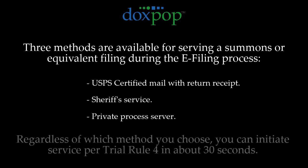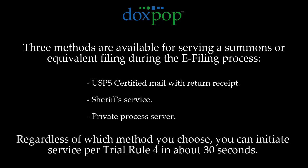No matter which option you choose, it only takes about 30 seconds. That means you don't have to think twice about the effort involved and can just make the best choice for the case you are filing.